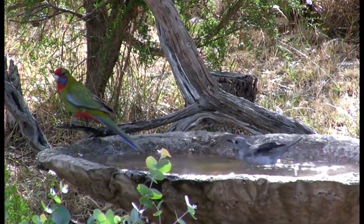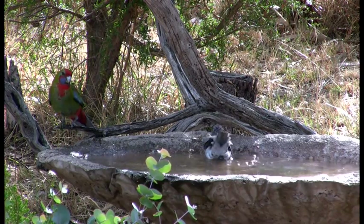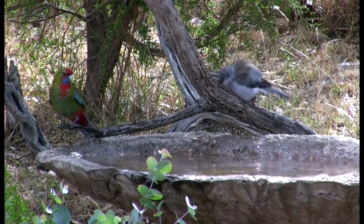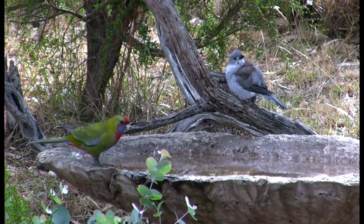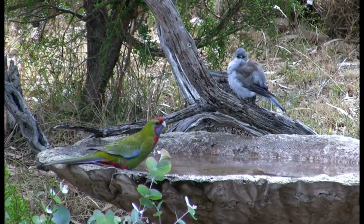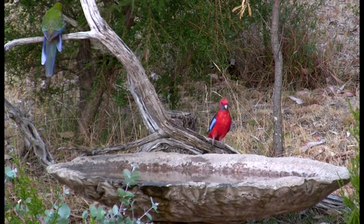The sun comes out again and together a grey shrike-thrush and a young crimson rosella arrive. The rosella is this year's offspring and has very little of the adult's crimson plumage. The shrike-thrush seems to be in control here and the young rosella waits patiently. Moments later a mature adult is attracted. As these are seed-eating birds, they must drink regularly.